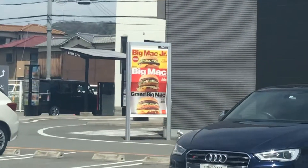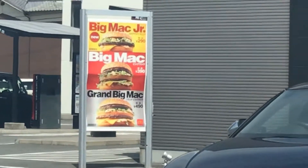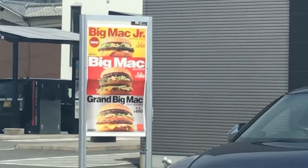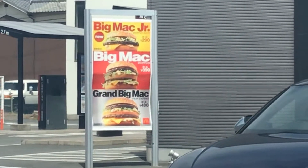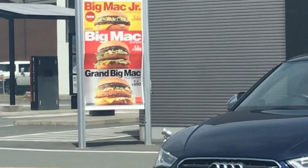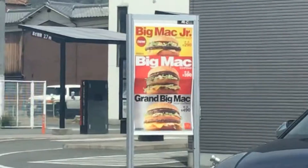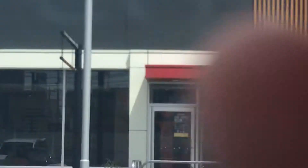I don't know how many people like wasabi french fries. Oh, they got something new — I'm looking at the sign. They have a Big Mac Junior, Big Mac, and then Grand Mac. The junior is 290 yen, the regular Big Mac is 390 yen, and the Grand Big Mac is 490 yen. It'd be more worth the price to get the Grand Big Mac, I think. Anyway, there's the McDonald's — you see it!